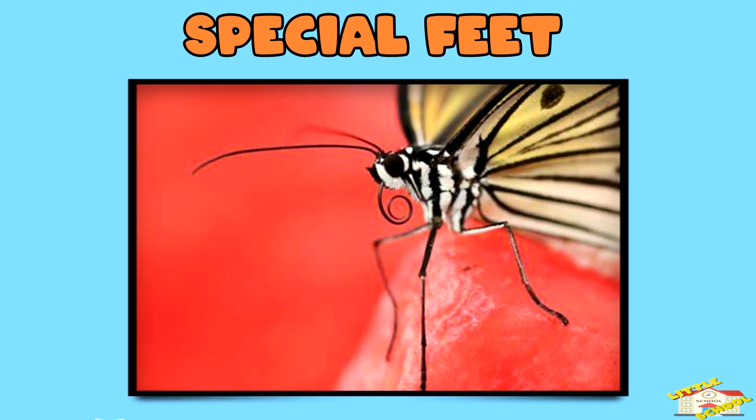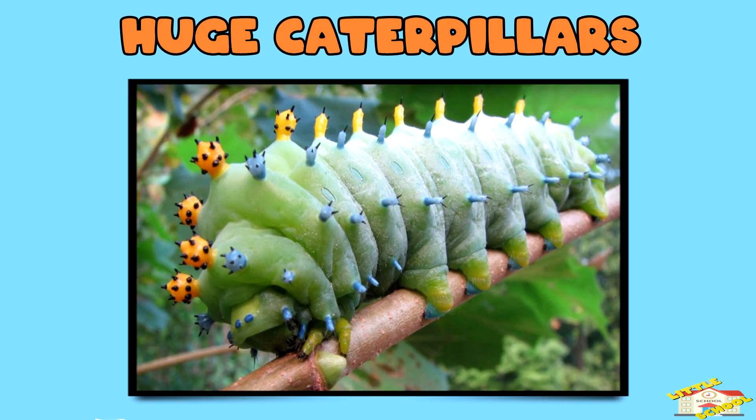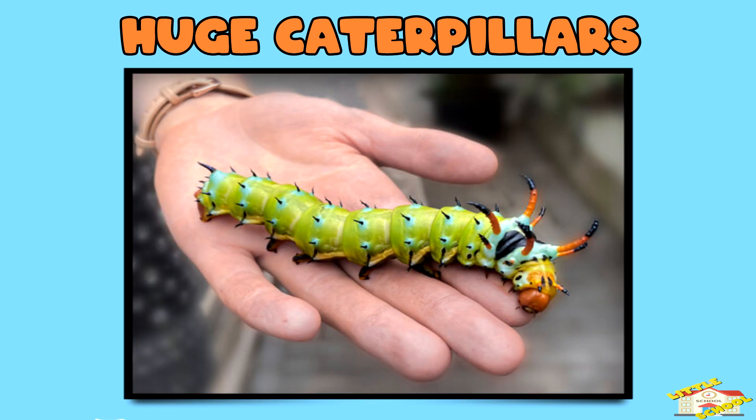Special feet: butterflies taste with their feet! Huge caterpillars: some caterpillars can grow up to 100 times their size from when they hatched.